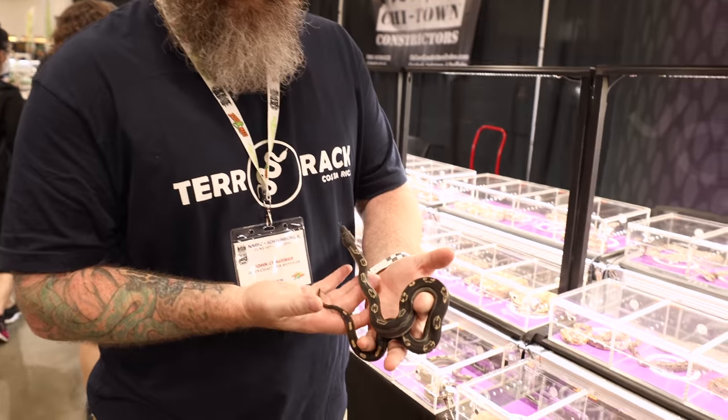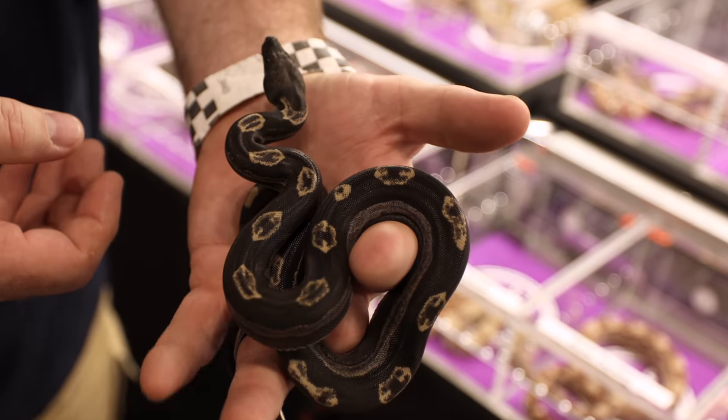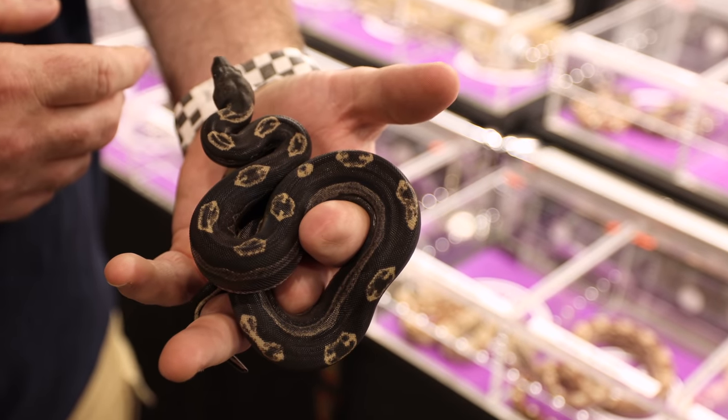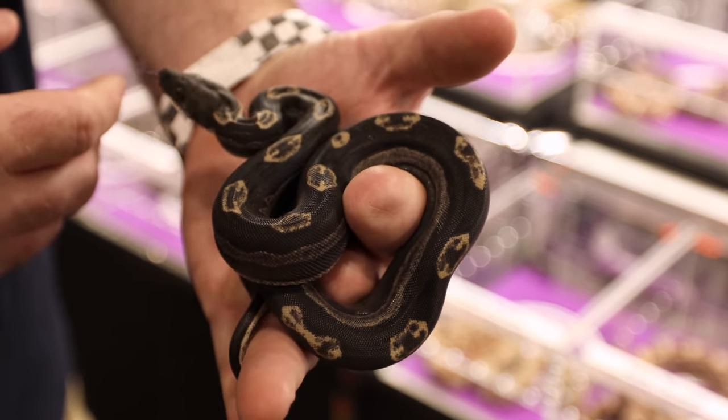I'm John Chalsmer with John Chalsmer Reptiles. This is an IMG Motley Arabesque Probable Jungle Boa Constrictor. The IMG is an increased melanin gene, so every time this guy sheds it'll get darker and darker. Because it has the Motley gene, it'll turn solid black as an adult. I'm doing boa constrictors with ball pythons on a small scale and Brazilian rainbow boas. My website is JohnChalserReptiles, and I'm at Jay Chalsmer on Instagram and on Morph Market as well.